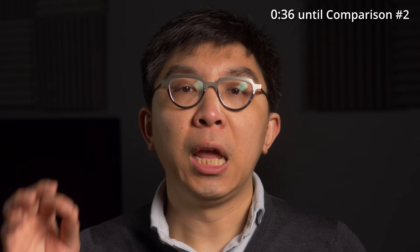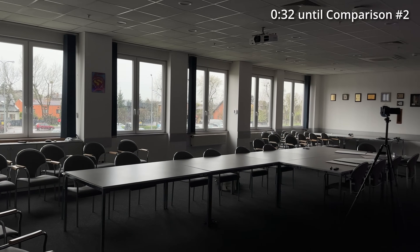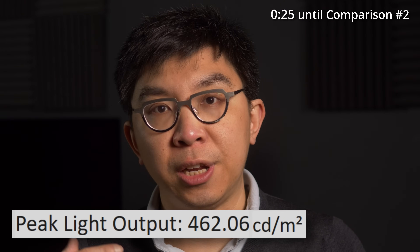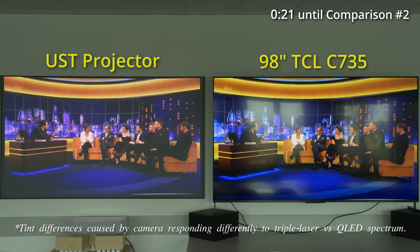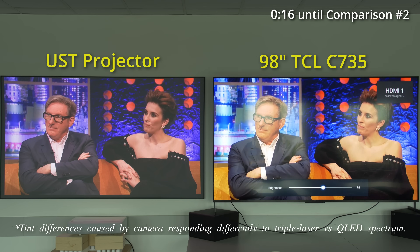In fact, even with many window blinds open, the TCL 98C735 had so much light output in reserve — full-screen brightness measured 460 nits in SDR mode on this particular unit — we could simply increase the backlight on the television to counteract the ambient light in the room to present a highly watchable picture.